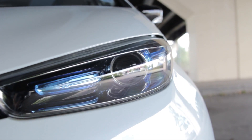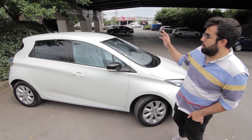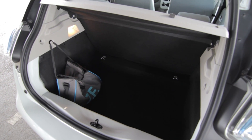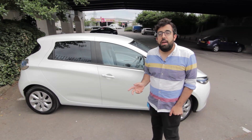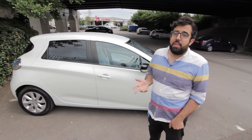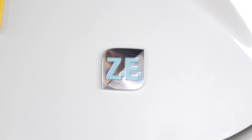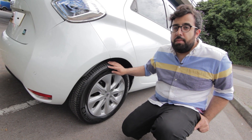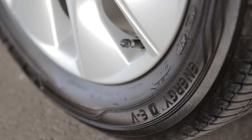The Zoe might look a little familiar and that's because it's based on the Clio platform. The only difference is they've made it slightly longer and slightly taller, perhaps to accommodate the batteries. It's also gained a few lumps and bumps, but as superminis go, I think it's one of the better looking cars out there. The only other difference you'd notice from a normal car is these low resistance tyres, which make for a little bit of a bumpier ride but help eke out those miles from the battery.